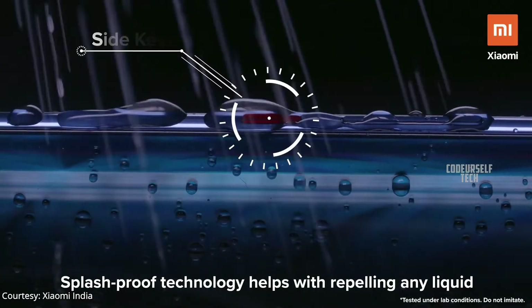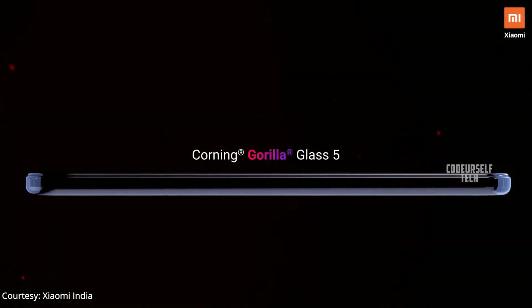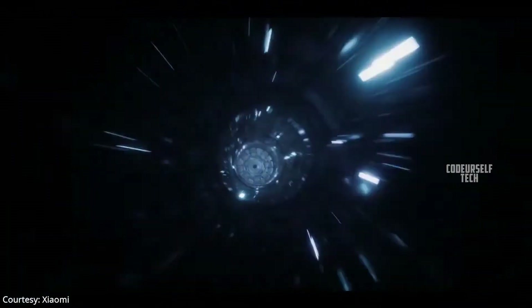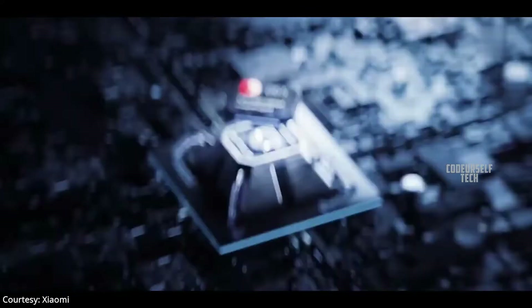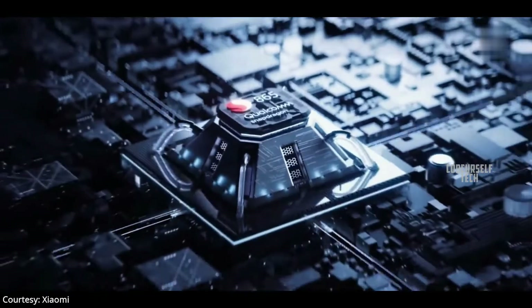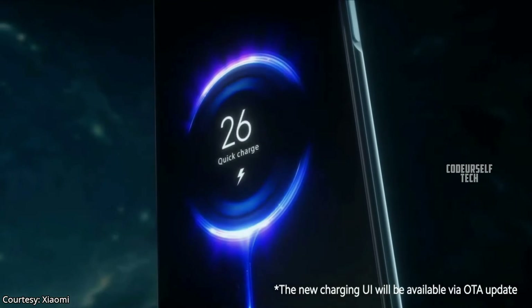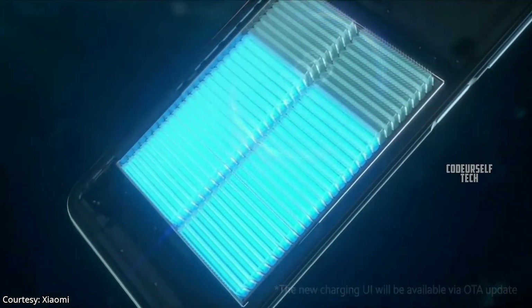The Redmi K30 Pro comes with IP53 water and dust resistant rating and Corning Gorilla Glass 5 protection for the display and rear panel. It is powered by the Qualcomm Snapdragon 865 processor with 5G support, housing a 4700 mAh battery with a 33 watt fast charger out of the box.